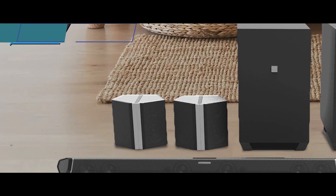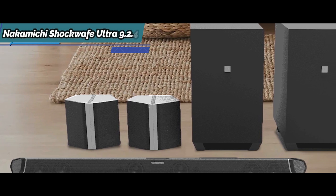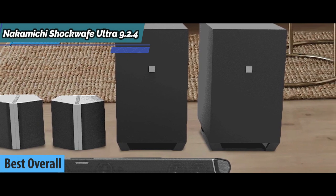We have reached the unanimous conclusion that the Nakamichi Shockwave Ultra 9.2.4 is the best overall home theater system available on the market in 2022, thanks to its outstanding performance and excellent value for money.